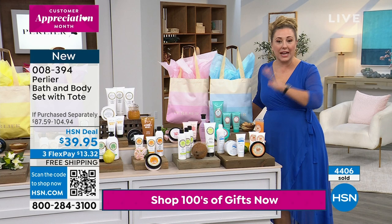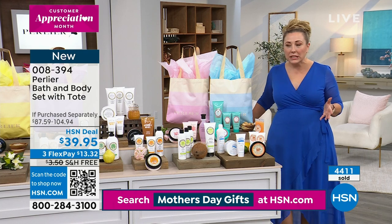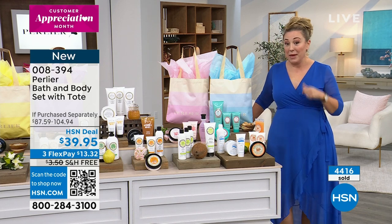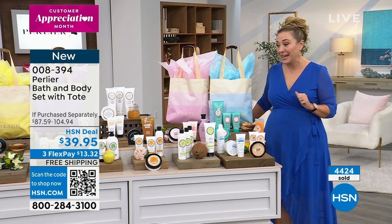We guarantee delivery by Mother's Day and we'll do it for free — free shipping and handling. Let us be your little personal assistant, your elf. Let us whisk it off to mom, wherever she is. And think about maybe your daughter's a mom. Maybe you're a grandma for the first time — welcome to the Mother's Day club.